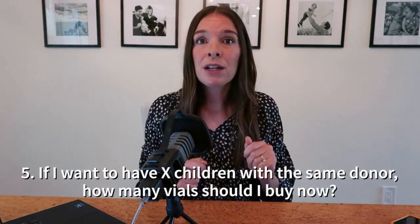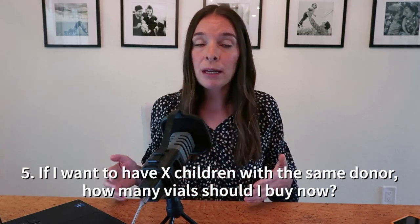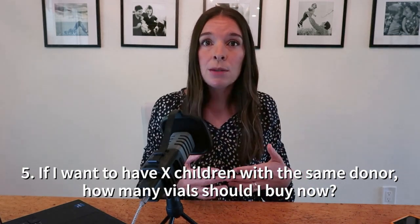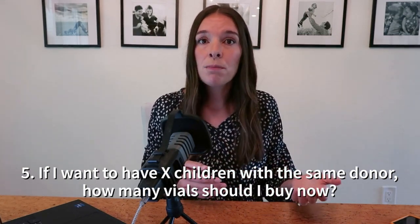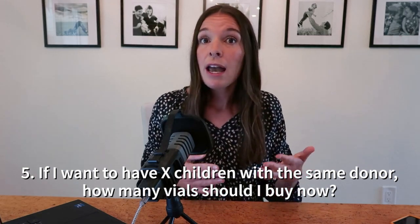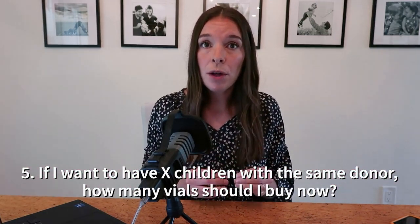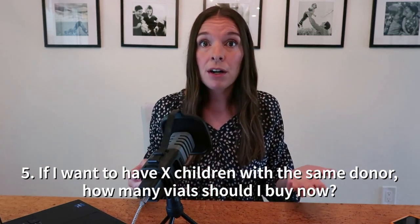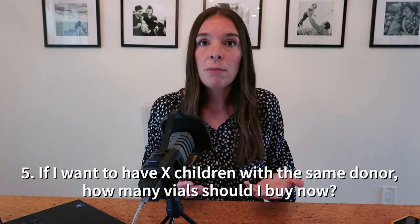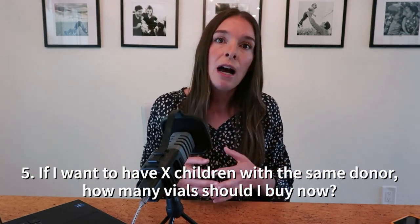Question number five: if your family building goals include having more than one child, and ideally you'd like multiple children with the same sperm donor, you want to determine how many vials to purchase now. Inventory at sperm banks is always fluctuating, and you cannot count on inventory still being available from the same donor two years later. Ideally, buy all the vials you'd need for your family building at once. Ask your doctor: if we want two children, how many vials do you think I should buy now?